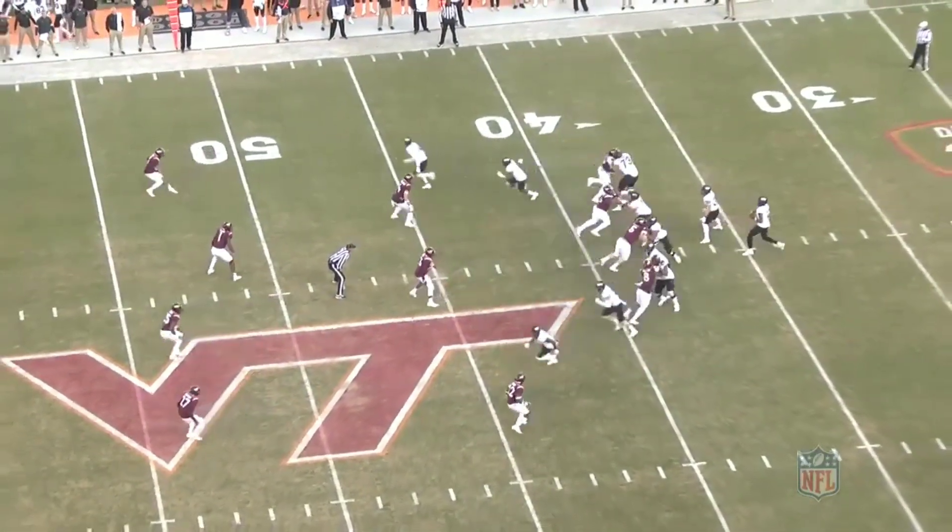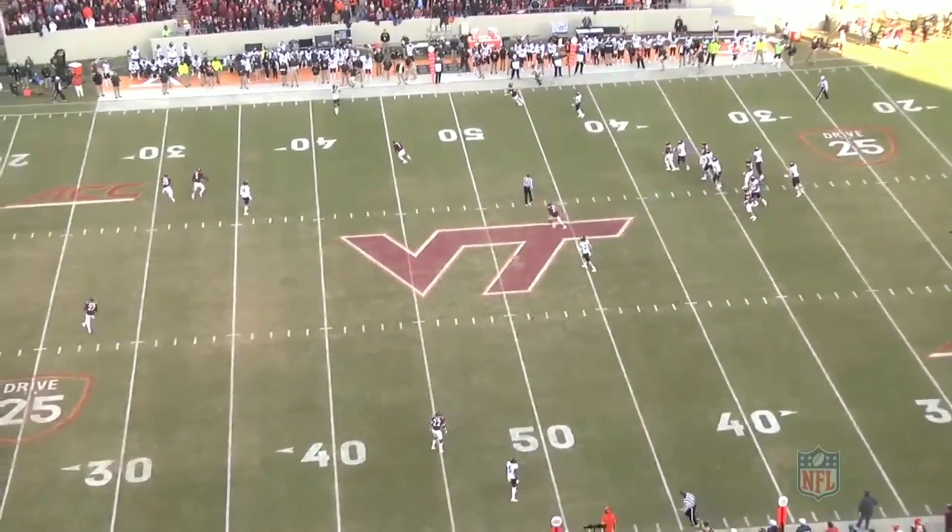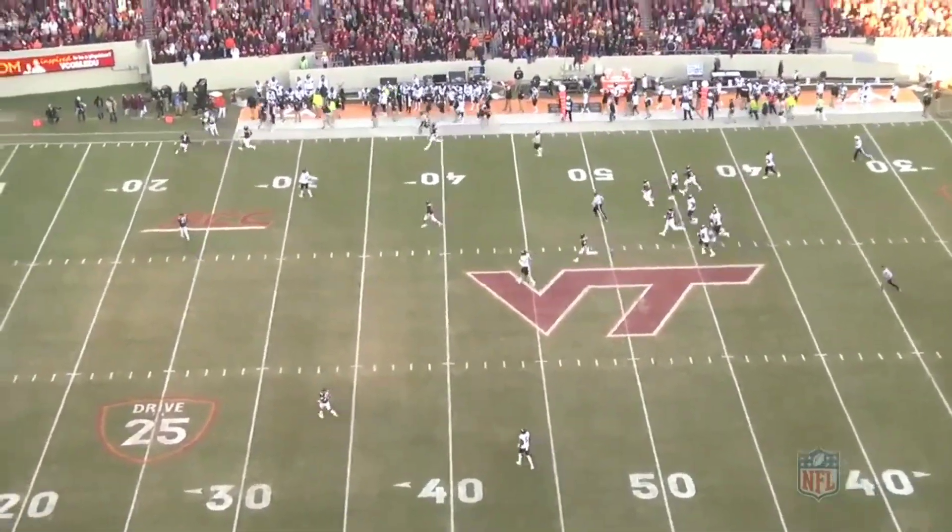What's good, everybody? It's Big Game James here with another Coach J film day. And today we're going to be talking about Virginia Tech cornerback Caleb Farley.